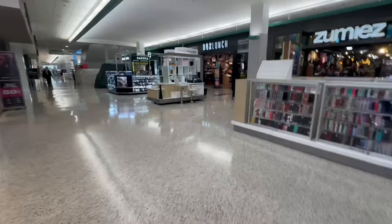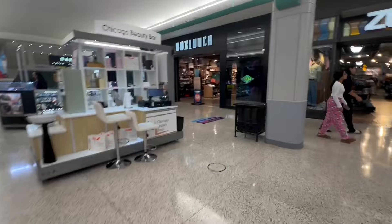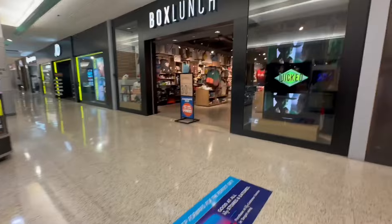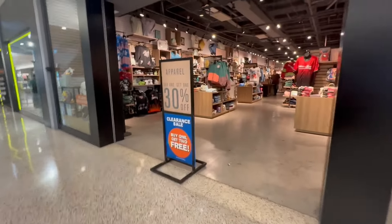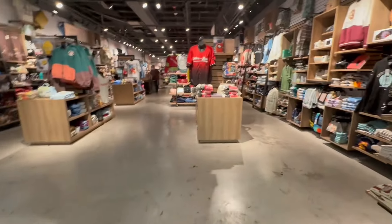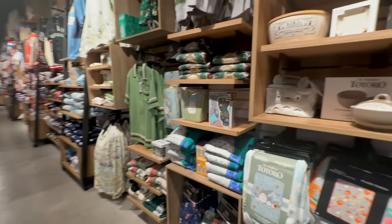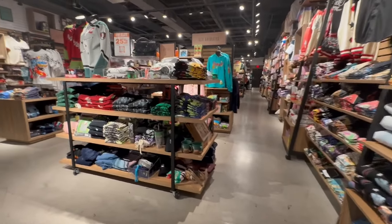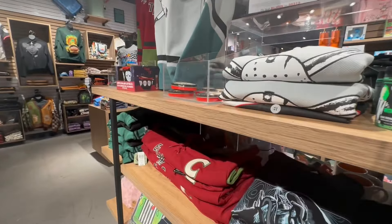I wanted to show you a little bit of the mall — this is the mall I usually come to. It's just a little simple mall but it's busy a lot. I wanted to go into the store called Box Lunch. They sell all of your favorite things like Harry Potter, Winnie the Pooh, Jason, Kuromi — all kinds of collectible things. They have sweaters, t-shirts, bags, backpacks, and everything for all your favorite characters.